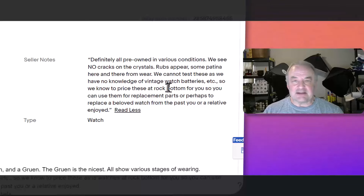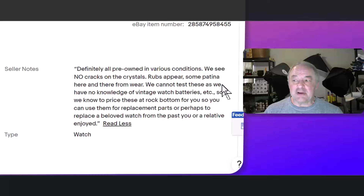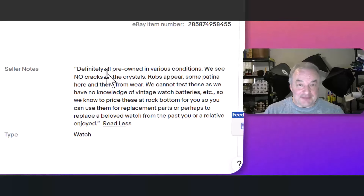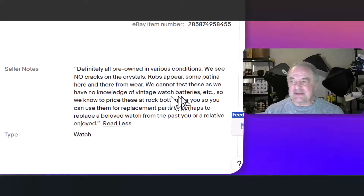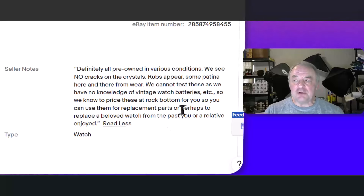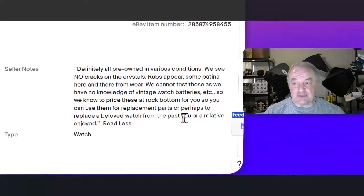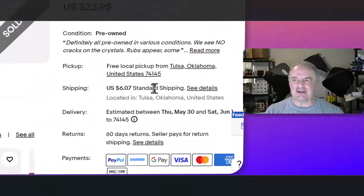In the listing: 'We see no cracks on the crystals' — that's the clear cover over the watch hands. 'Rubs appear, some patina here and there' — patina is a fancy word for rust, a nicer word. 'We cannot test these as we have no knowledge of vintage watch batteries, so we know to price these at rock bottom for you so you can use them for replacement parts or perhaps to replace a beloved watch from the past.' The buyer knows these may or may not work. The price is definitely low — $23.95 for six vintage watches from probably the 70s — and that's what it sold for.